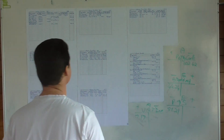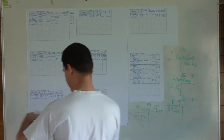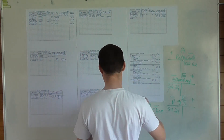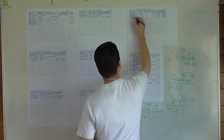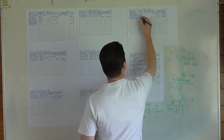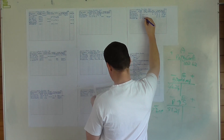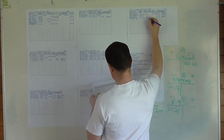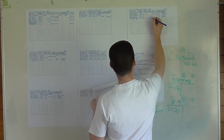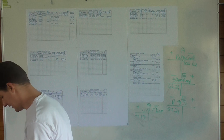This goes into the petty cash journal as PV13, date the 26th, details: cold drinks plus paper. Petty cash: 102.62; postage and stationery: 51.21; staff refreshments: 44.24; and VAT input: 7.17.